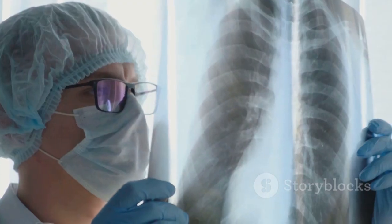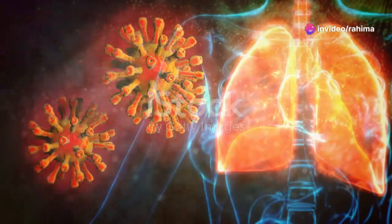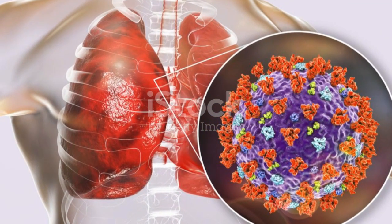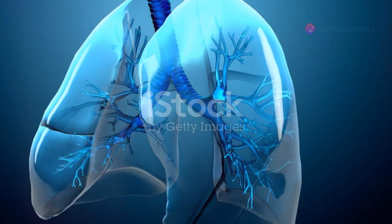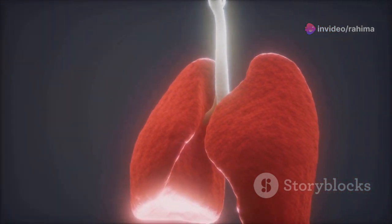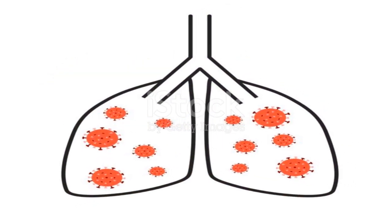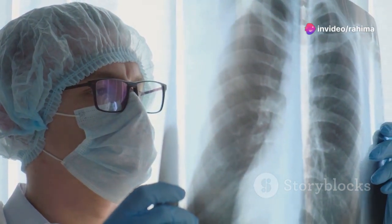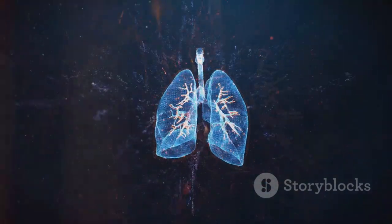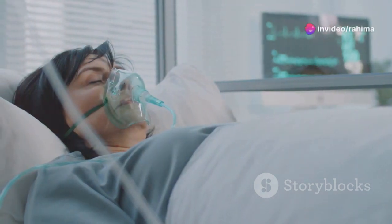As the virus sets up shop in your lungs, it triggers your immune system to fight back. Your immune cells rush to the scene, releasing chemicals that cause inflammation. This inflammation is meant to help fight the virus, but it can also damage the delicate air sacs in your lungs called alveoli. Imagine your alveoli like tiny balloons that exchange oxygen and carbon dioxide — inflammation makes these balloons stiff and less efficient, making it harder for your body to get the oxygen it needs. This can lead to shortness of breath, one of the hallmark symptoms of COVID-19. In some cases, the virus can also cause pneumonia, a serious lung infection where the alveoli fill with fluid, leading to a drop in blood oxygen levels, a condition called hypoxemia.